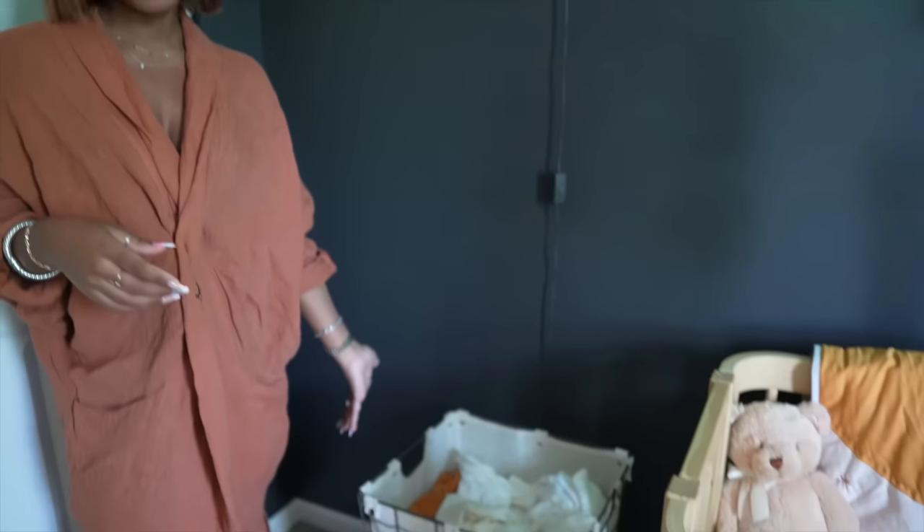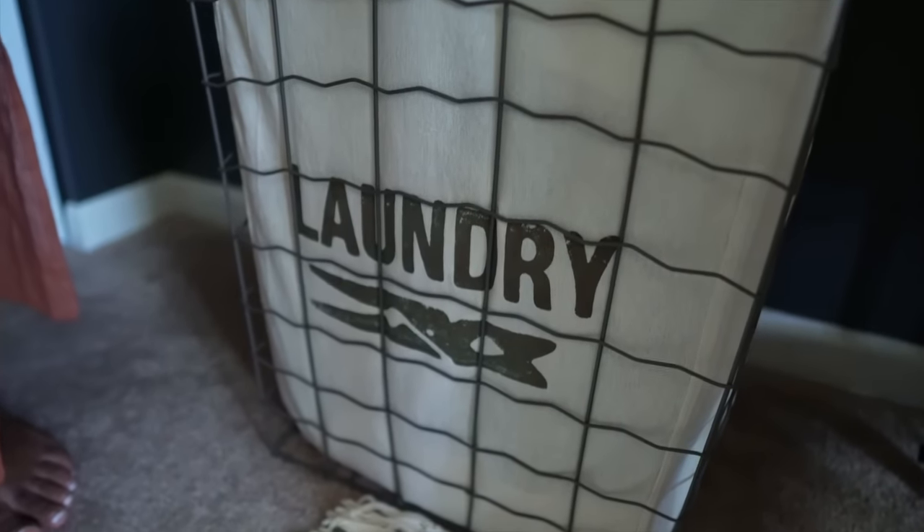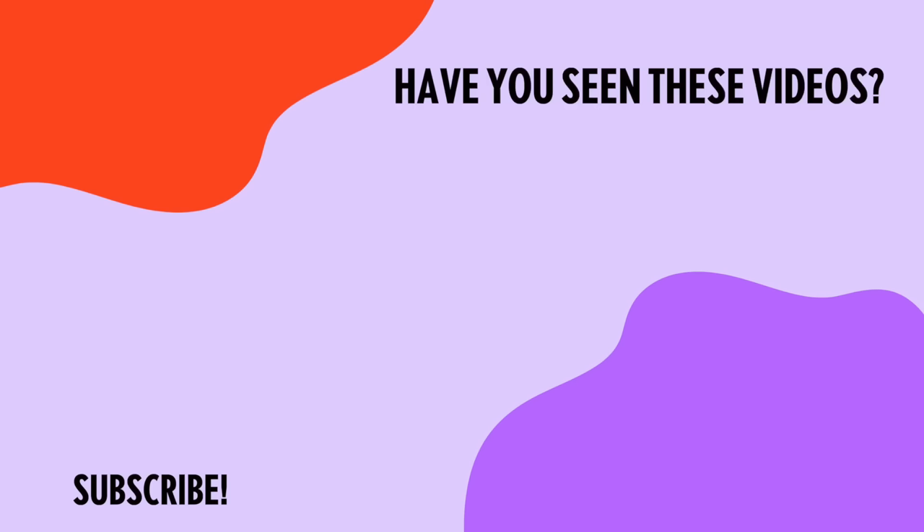Here we have the laundry basket — pretty basic, I've had it for about four or five years from HomeGoods. And that is the room! Let me know if you guys have any questions, but everything is listed below. Talk to you guys later, bye!